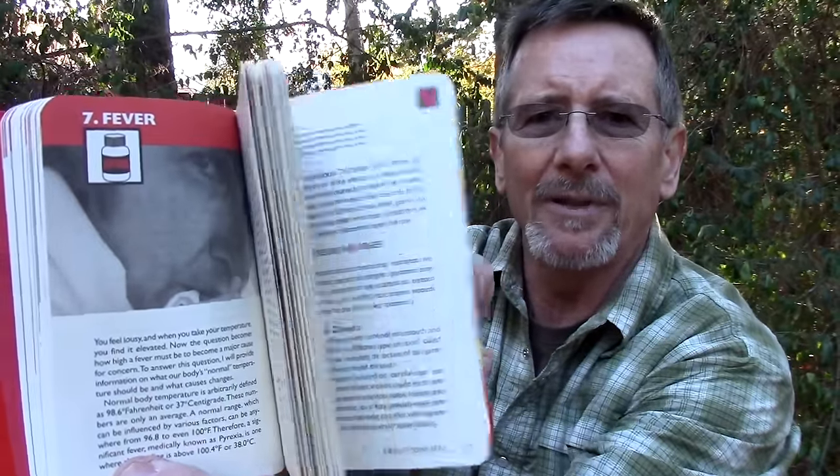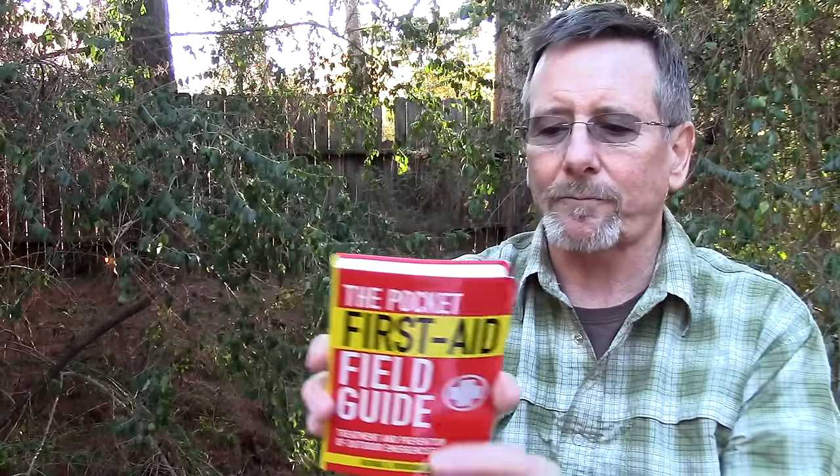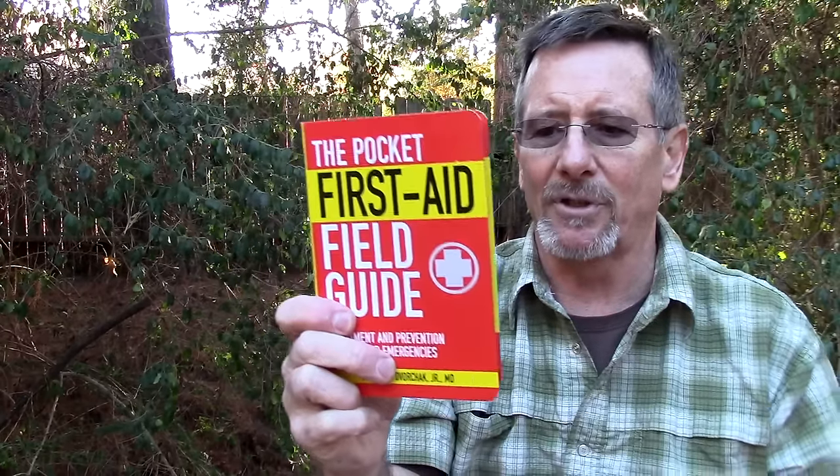Speaking of first aid, the Pocket First Aid Field Guide, written by a doctor, is $7 on Amazon. It has a lot of information — it's like a Boy Scout first aid book on steroids. It's not going to teach you open-heart surgery, but it has all the basics of first aid that pretty much anybody should know. I think everybody needs to know that, to be honest. Anyway, $7 on Amazon — a pretty good gift.